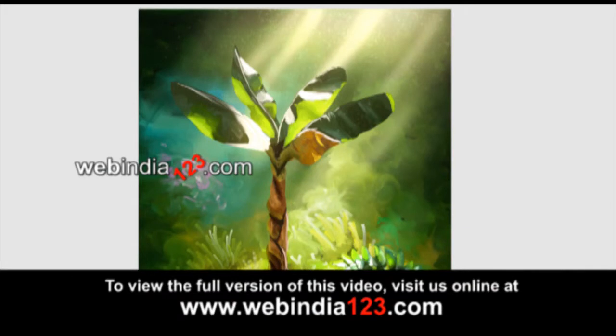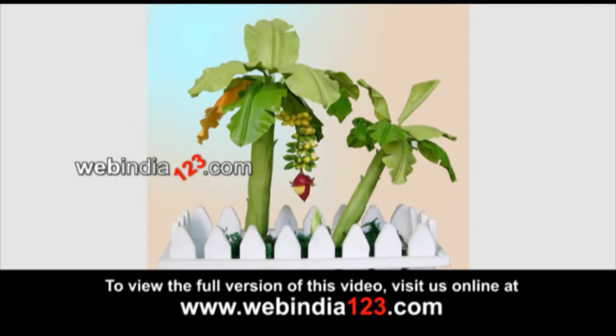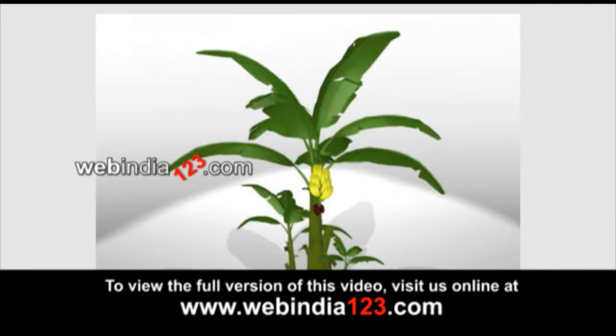This giant herb native to Southeast Asia and South Asia can grow in any part of the world where there is plenty of water. The plant is the world's fourth largest food crop and almost all its parts are useful.